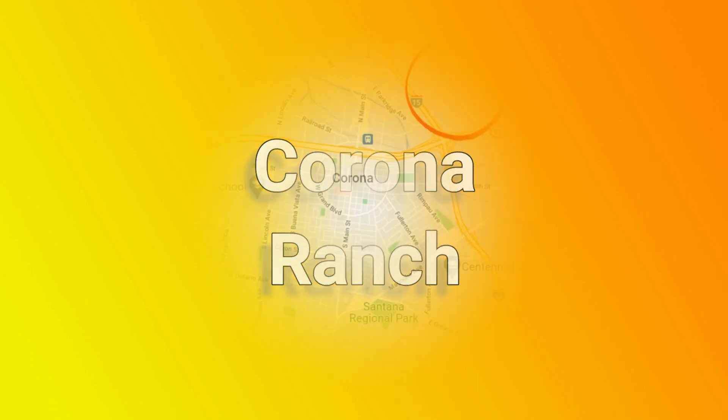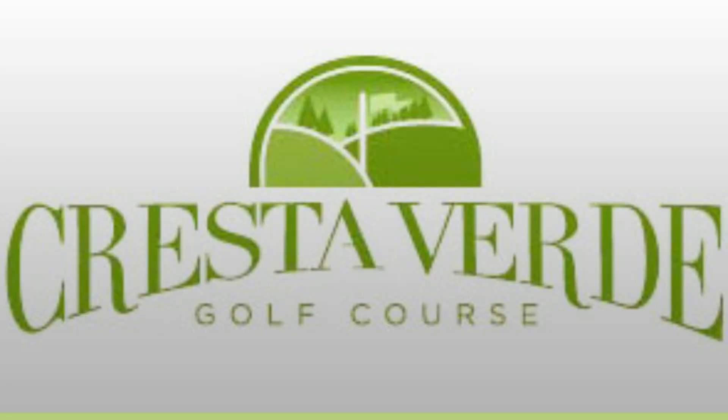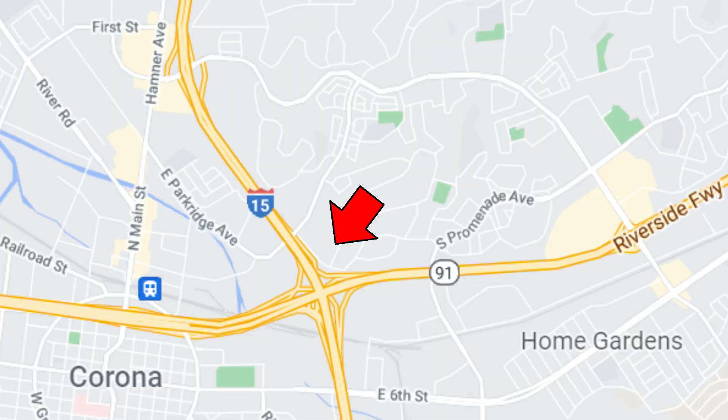Corona Ranch is located on the northeast side of the city. Aside from the homes here, one of the neater things you will find is the Crested Verde Golf Course. According to the reviews, it really is a pretty nice course to play at with pretty reasonable prices too.